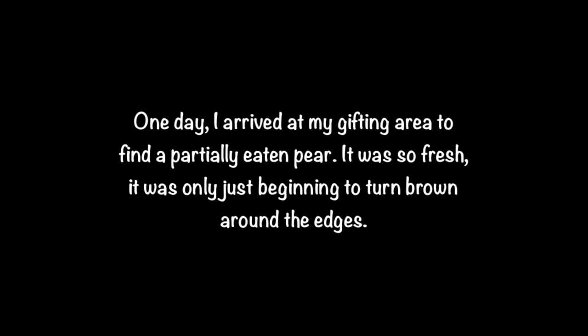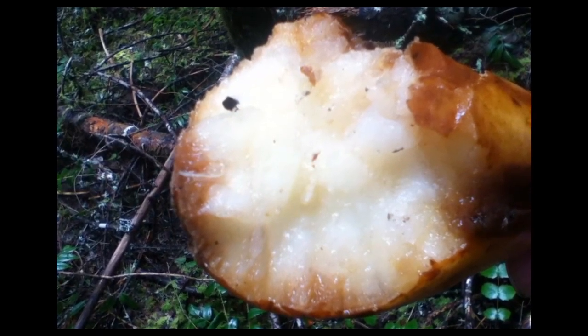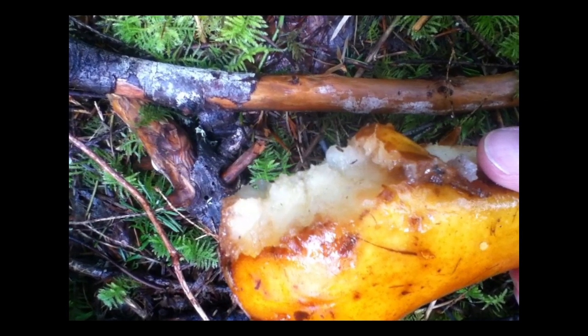One day, I arrived at my gifting area to find a partially eaten pear. It was so fresh, it was only just beginning to turn brown around the edges. The pear appeared to have grooves from teeth on one side, and possibly finger marks on the other side.